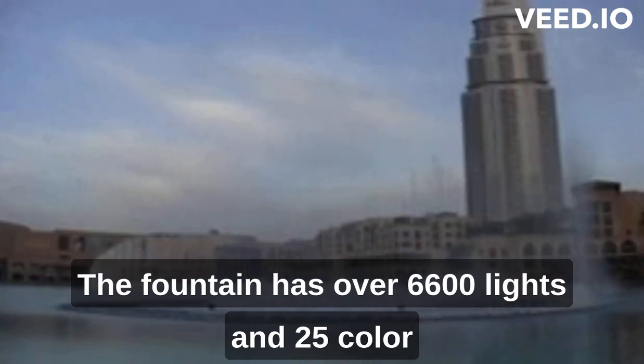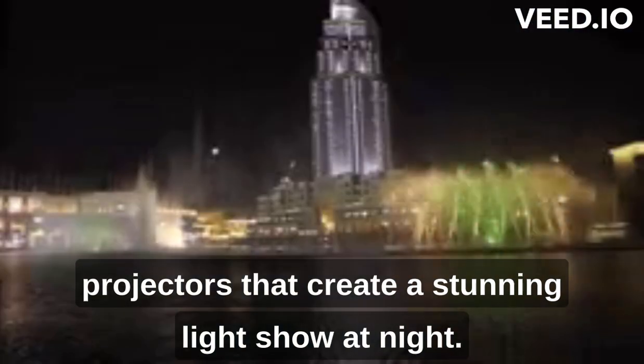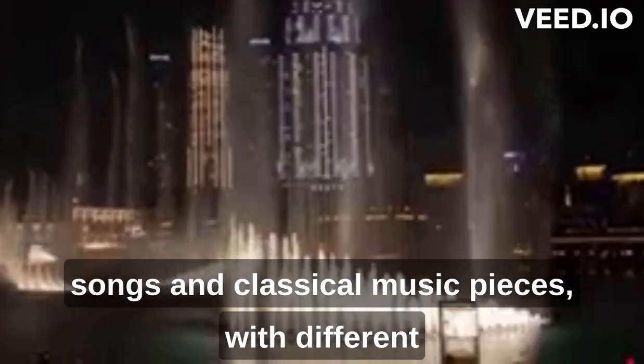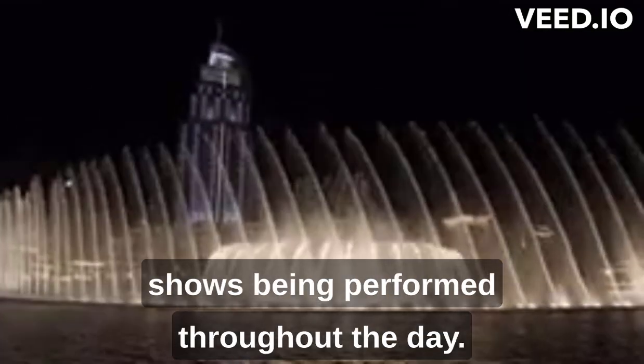The fountain has over 6,600 lights and 25 color projectors that create a stunning light show at night. It features a variety of popular songs and classical music pieces, with different shows being performed throughout the day.